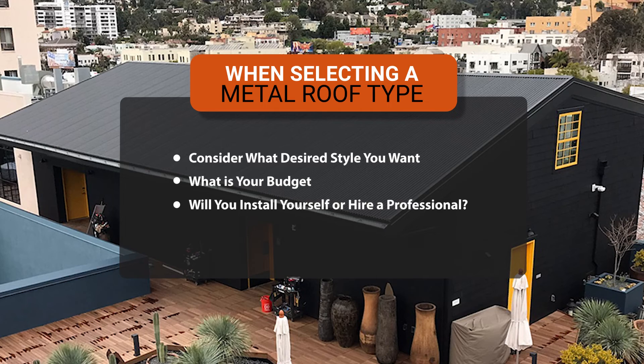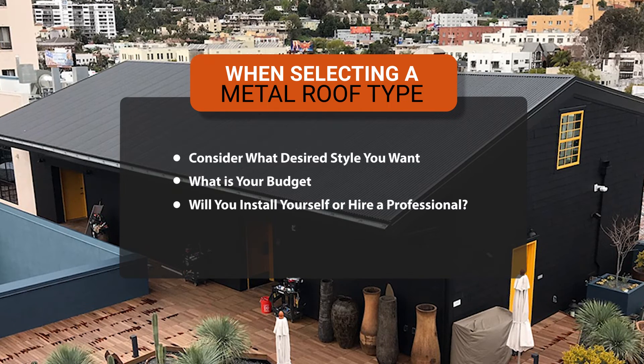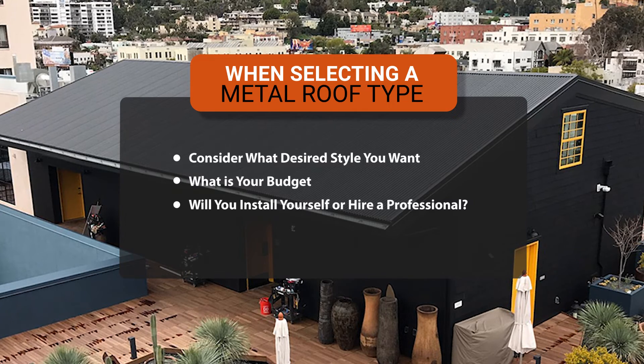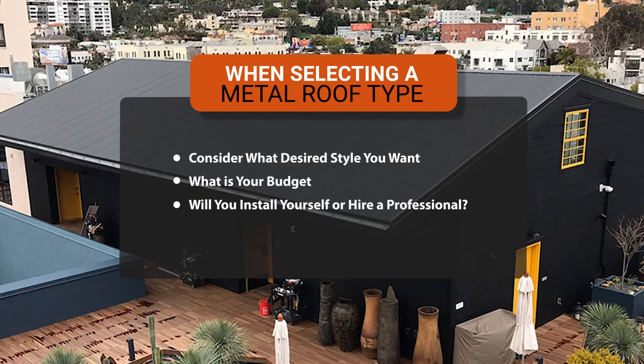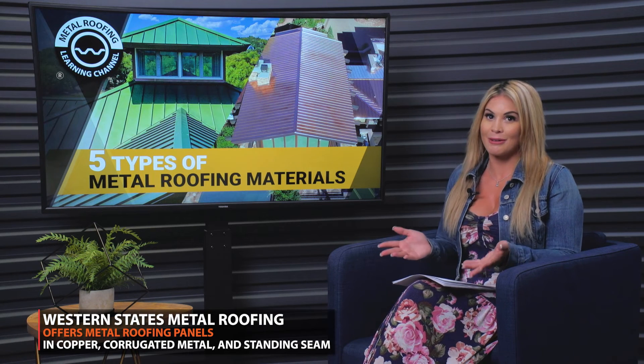As you can see, there are quite a few different options when it comes to metal roofing. When deciding which metal roof is right for you, we recommend starting with these three considerations: one, deciding on a desired style and the overall look you want your roof to have; two, looking over your budget to see what makes sense financially; and three, installation — some of these roofs are more DIY friendly than others, so consider whether you'll have your roof installed professionally or do it yourself. We hope this video helped you decide which metal roofing panel might be right for you.